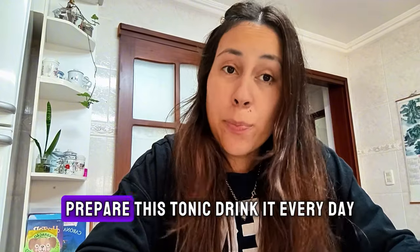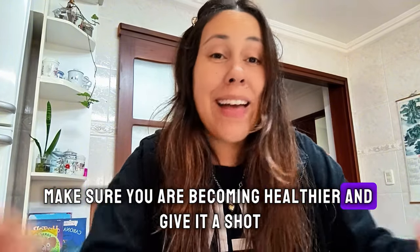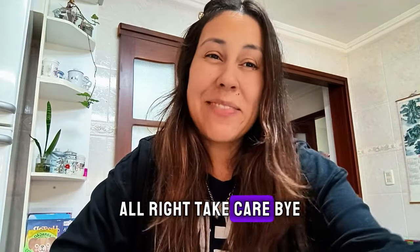So go ahead, prepare this tonic, drink it every day, make sure you are becoming healthier, and give it a shot. You are not going to regret this, guys. Thanks for watching, and I'll see you beautiful people next time. Take care. Bye!